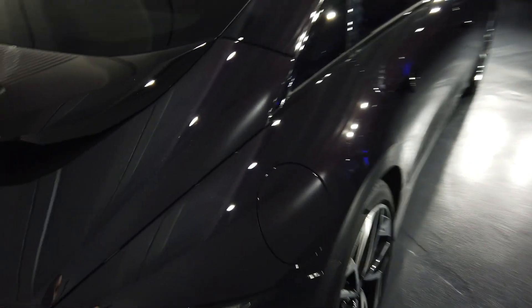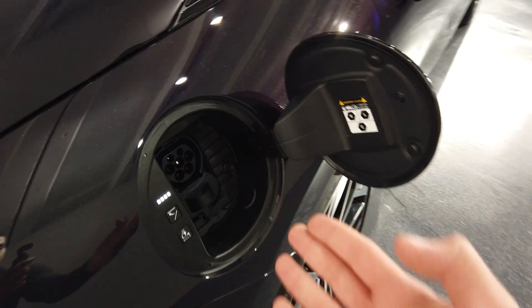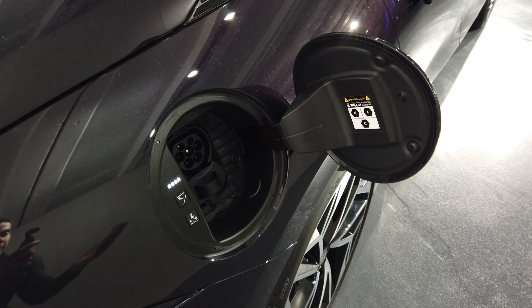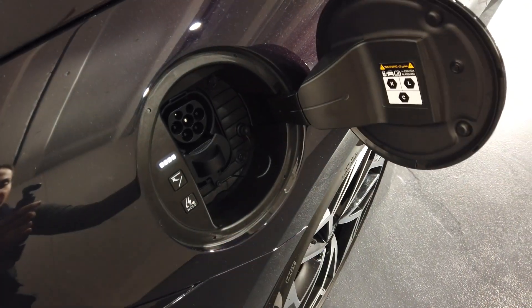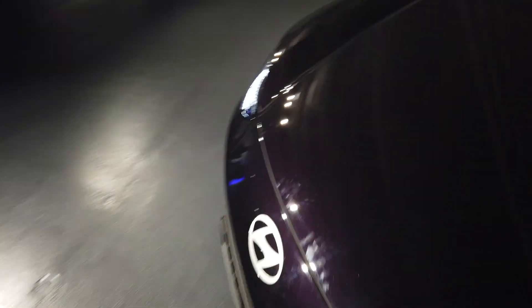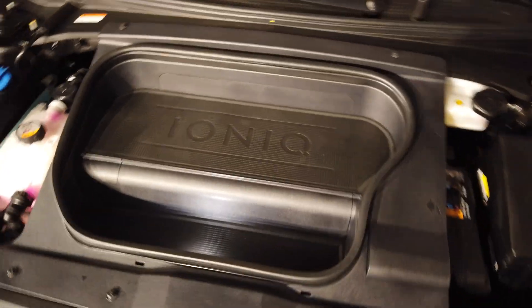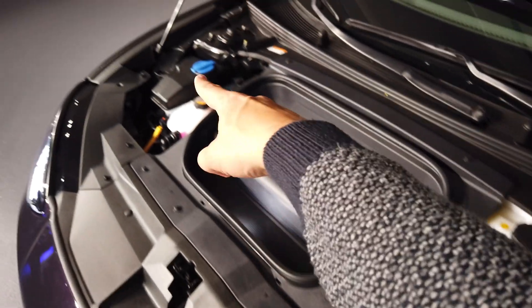On this side we find the charging port — it opens automatically. You can recharge like the Ioniq 5 in 18 minutes. As I said, it's exactly the same thing. You can charge up to 239 kW. There are two ways to close it: either you press a button, or — something very satisfying — you just approach it and it closes by itself. That's just too cool. I also haven't shown you the front frunk yet — a mini frunk where you can still store your cables.